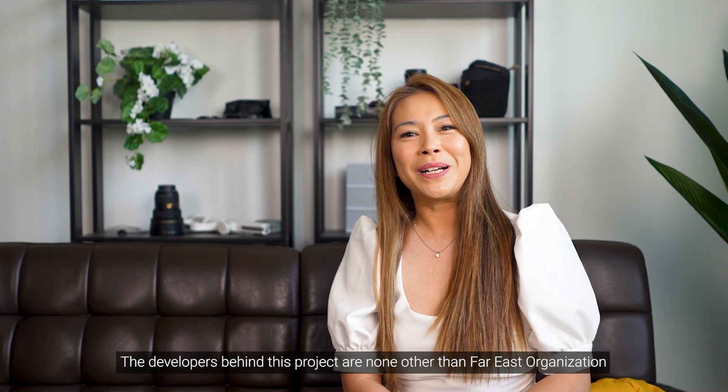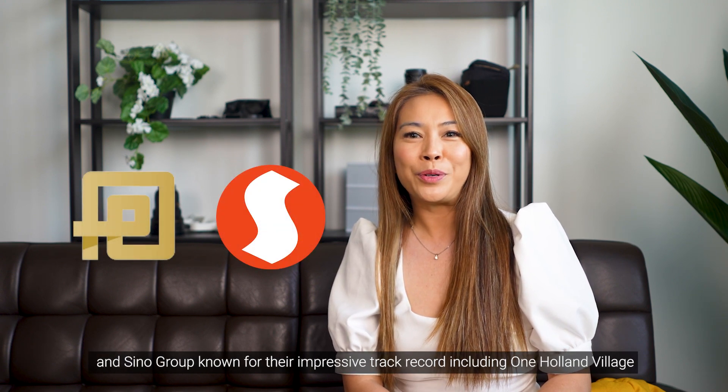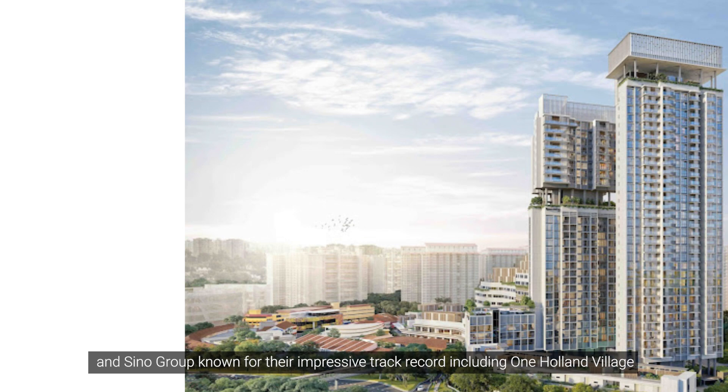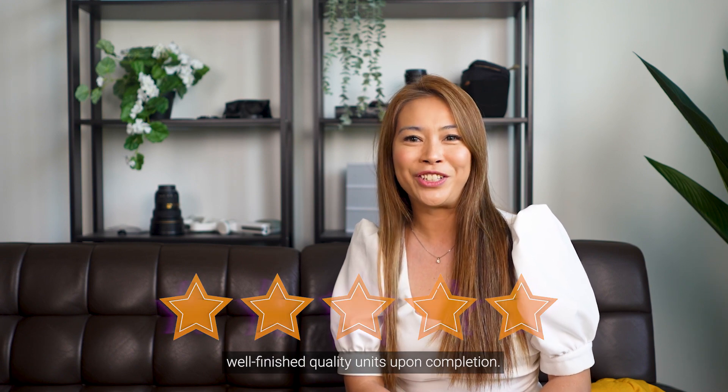The developers behind this project are none other than Far East Organization and Sino Group, known for their impressive track record, including One Holland Village Residences and Silver Sea. Homeowners can expect well-finished quality units upon completion.